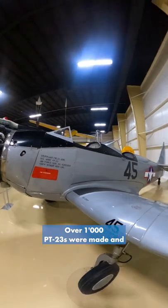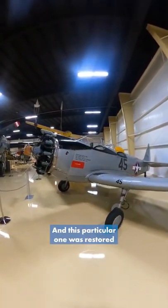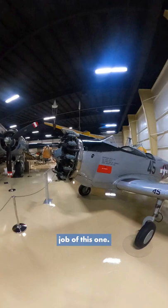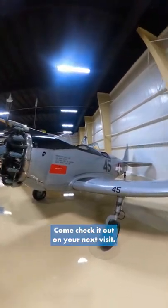Over 1,000 PT-23s were made and they were delivered across the country by the WASPs. This particular one was restored over 10 years by volunteers at the Air Zoo, and they did an absolutely fantastic job. Really cool aircraft — come check it out on your next visit.